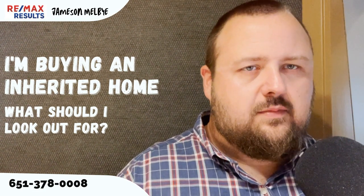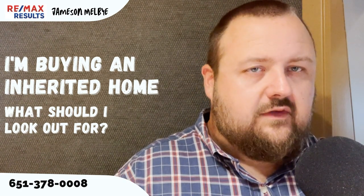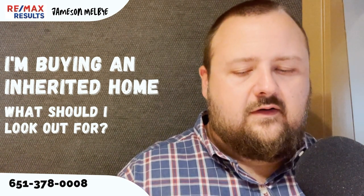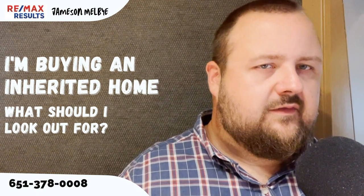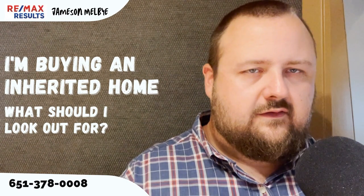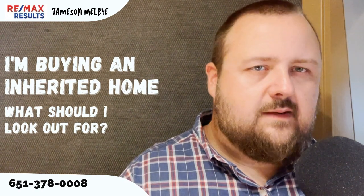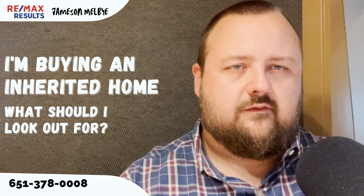Even when someone lives in a property, they're only disclosing what they know about. Obviously, they can't disclose something they don't know about. That's where an inspector gets in there and checks to make sure the outlets are grounded. They look at the mechanicals, the plumbing, the electrical, all that stuff — the appliances. They do a really good job of diving deep to see if there's any problems that you should be aware of.